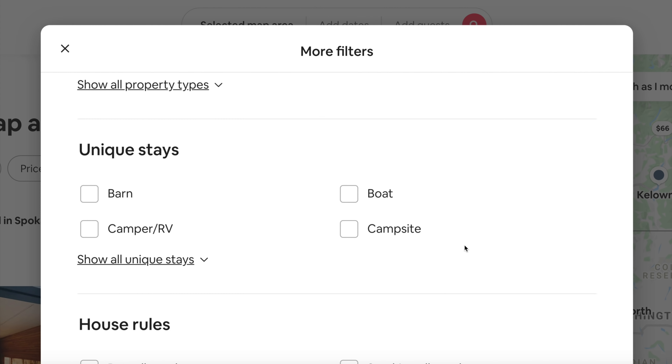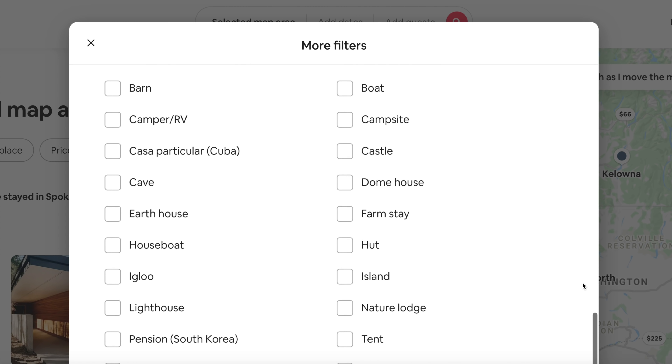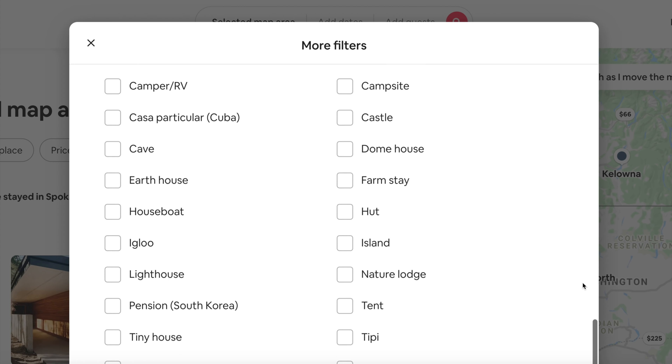I kind of feel like I'm in an episode of Riverdale — I'm getting Riverdale vibes. I'm really surprised I even came across this listing, because on Airbnb in the filters there's an option for unique stays with things like tiny houses, tree houses, and dome houses, but high school isn't an option. When I looked at this listing, it's categorized under 'castle,' which is probably the closest fit. But it means if you didn't have castle toggled in your filters, you would never see this.